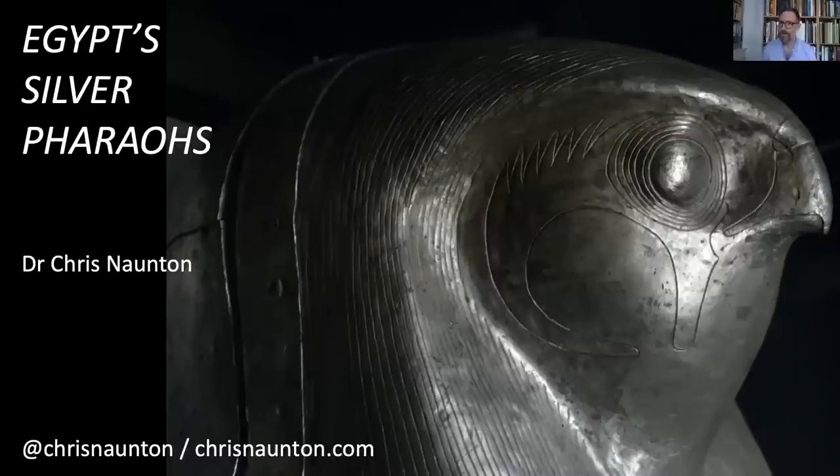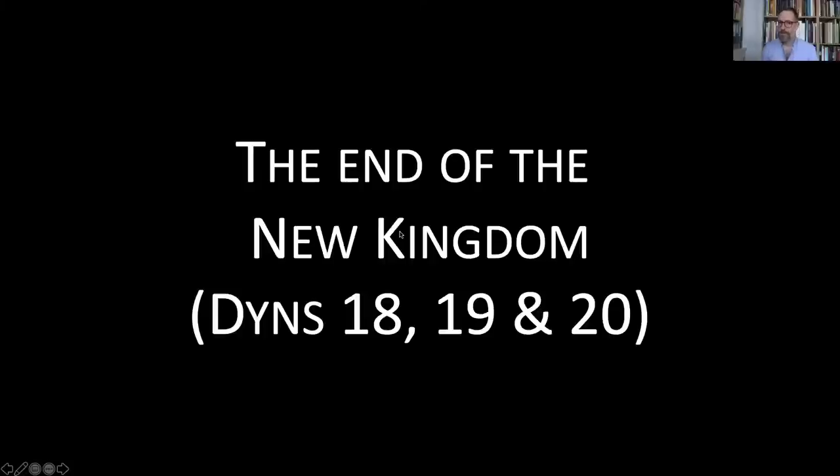We're going to be talking about these splendid objects but also the significance for this period of Egyptian history — specifically the 21st and 22nd dynasties, the early or first half of a period we call the Third Intermediate Period. Before we get on to that, by way of setting the scene chronologically, we're going to deal with the end of a much better-known period.